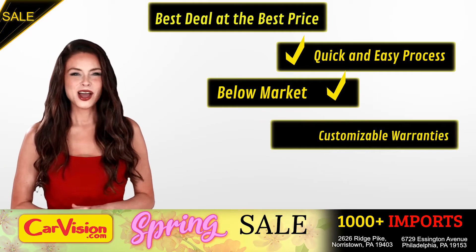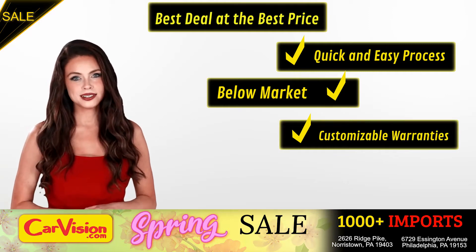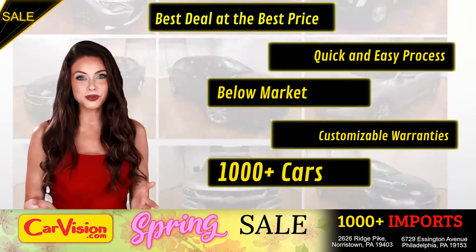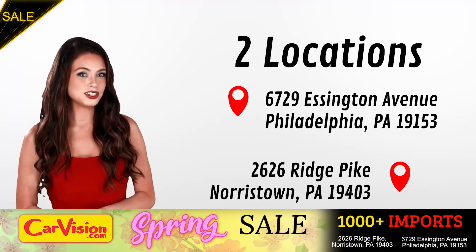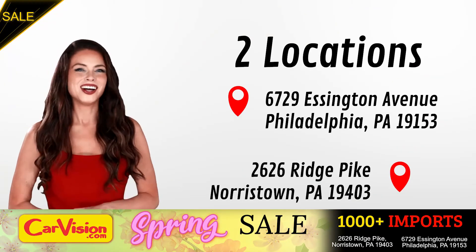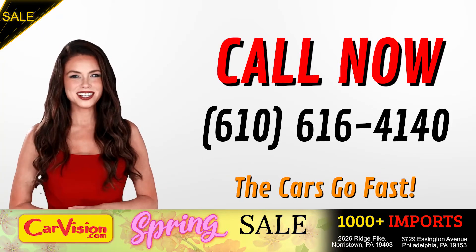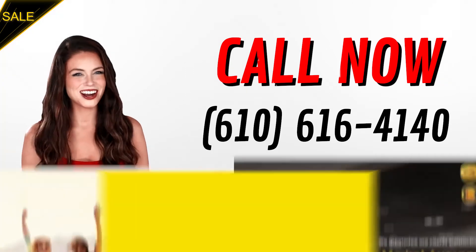Below market pricing, great customizable warranties, and a curated inventory of over 1000 plus imports in two convenient locations in the Philadelphia region. Call now to book this ride before someone else does. The team looks forward to meeting you in person. Peace and love and safe driving.